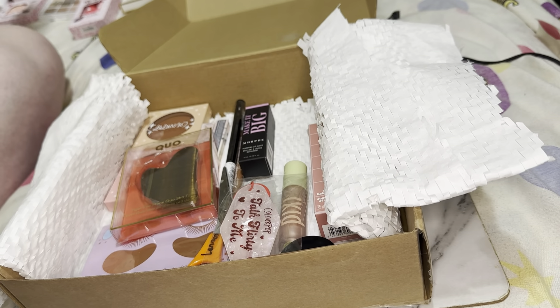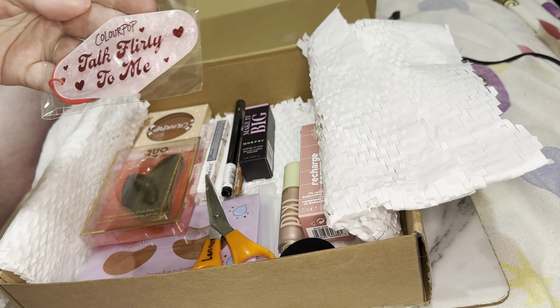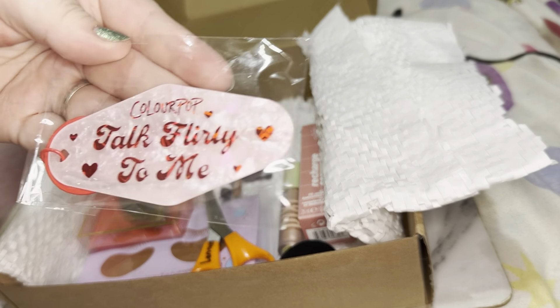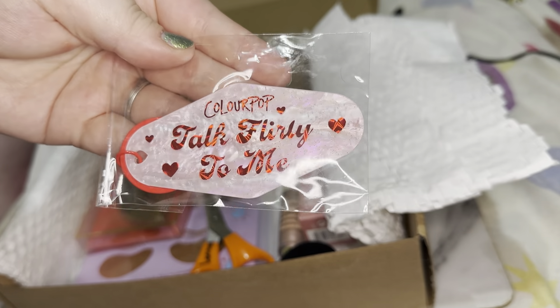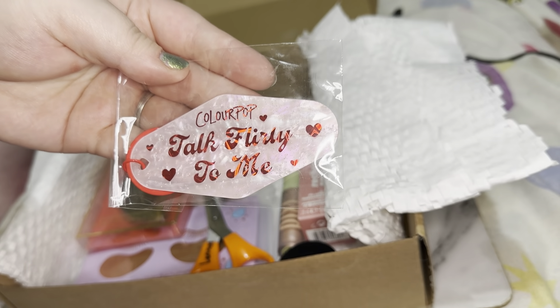Also, can we talk about the fact that they included this cute Color Pop keychain? Look at that — that is adorable. I might end up keeping this because I love keychains so much.